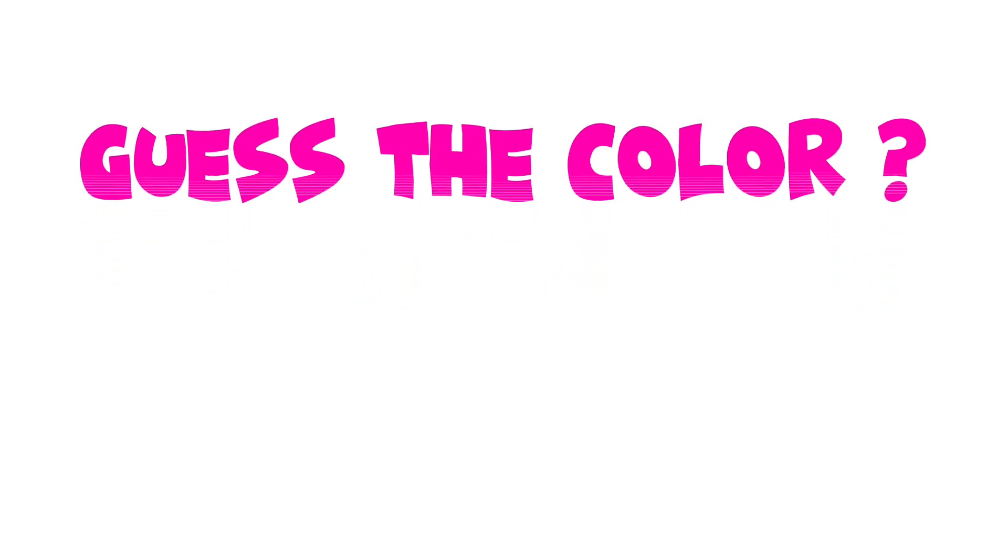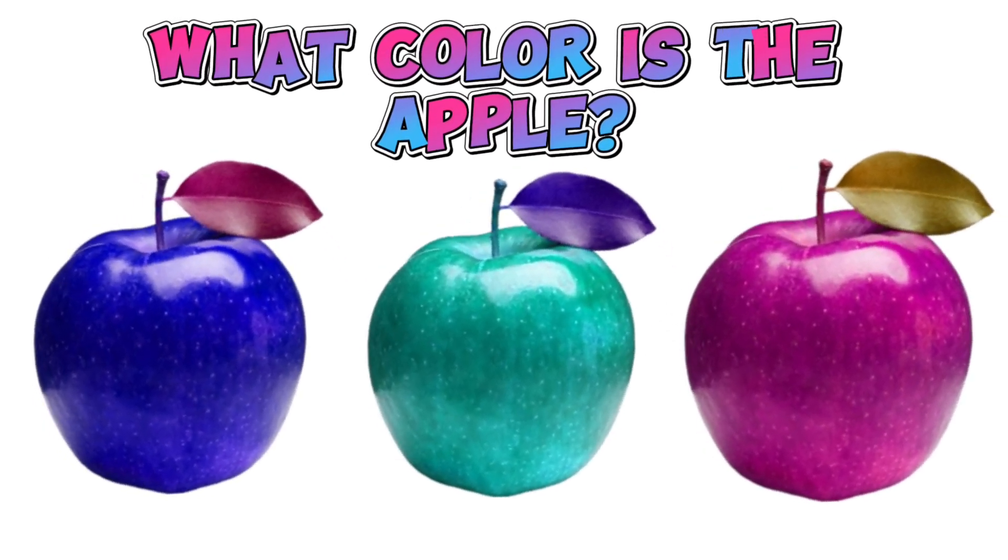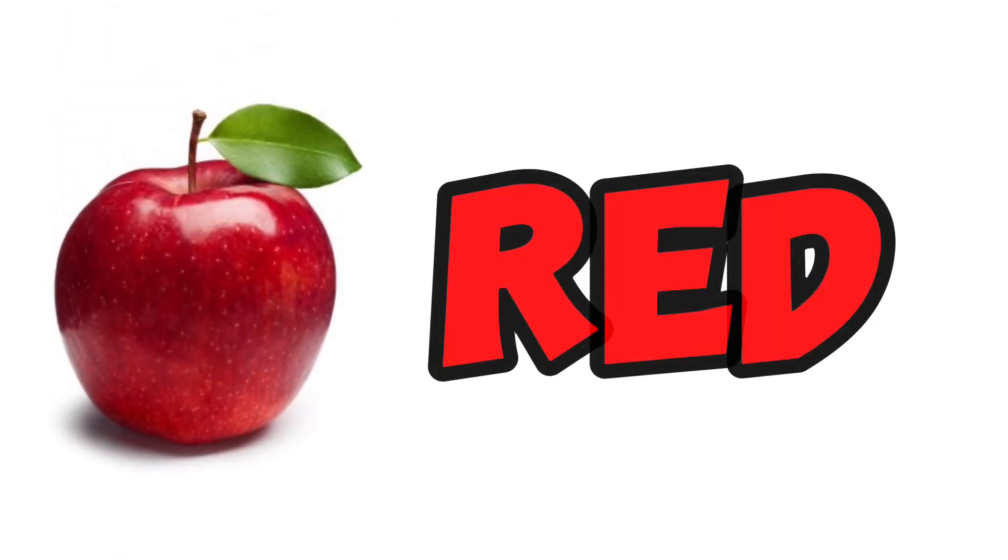Guess the color. What color is an apple? Apple is red.